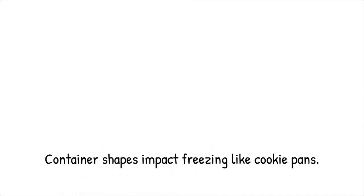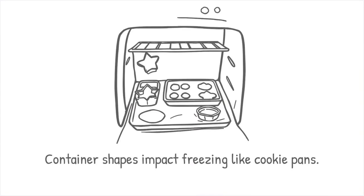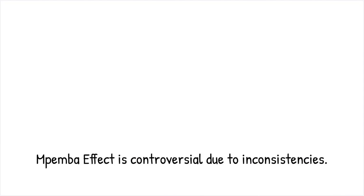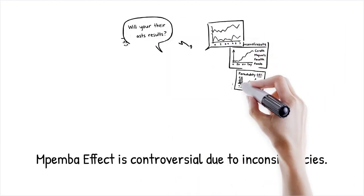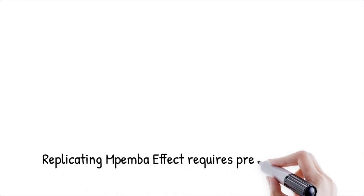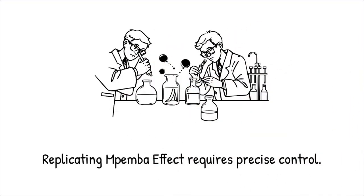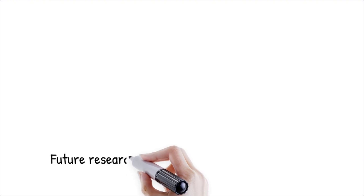Despite numerous experimental observations, the Mpemba effect remains controversial due to inconsistencies and challenges in reproducibility. Scientific rigor demands that hypotheses are tested under controlled conditions with careful documentation of all variables. Critics argue that without standardized methods, results may vary widely, making the effect difficult to confirm. Some experiments replicate the Mpemba effect under specific conditions while others fail to observe it, highlighting the need for precise control — like trying to replicate a complex recipe where if one ingredient or cooking condition varies slightly, the final dish can taste completely different.